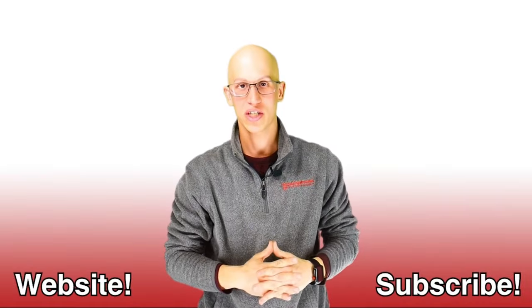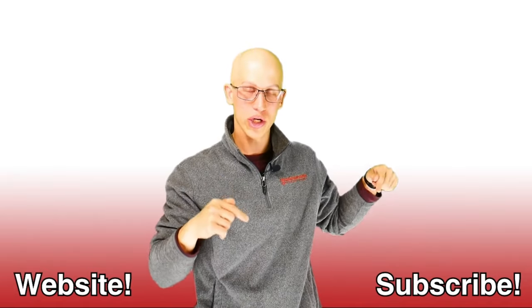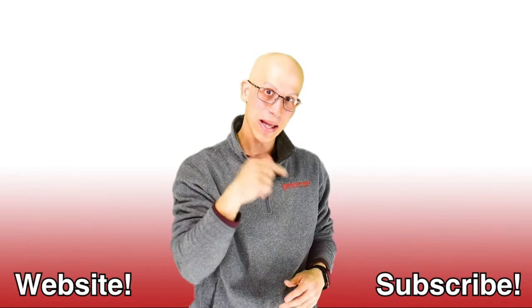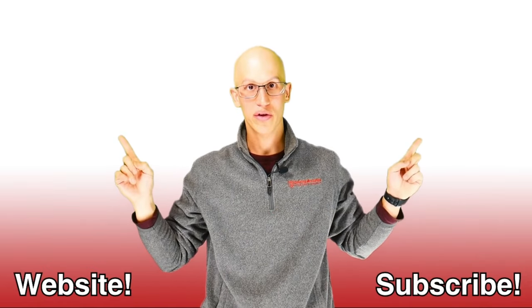Thank you so much for watching this video. If you liked it, make sure you hit that like button and subscribe to our channel — it really helps us out. If you want to continue on your road to freedom, there are more videos to watch on our channel.